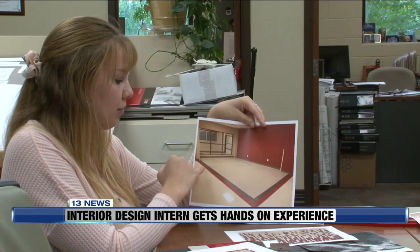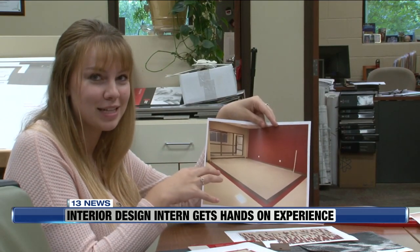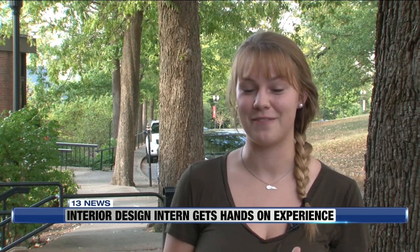Once I realized that it was something that I could do forever, I was like, yep, that's what I'm going to do. Senior Alyssa Kaiser from Dayton, Ohio says she got the bug for interior design in high school when her family built a new house. She got to spend time seeing people give her renderings and ideas of what her room could look like, and she fell in love with it from there.